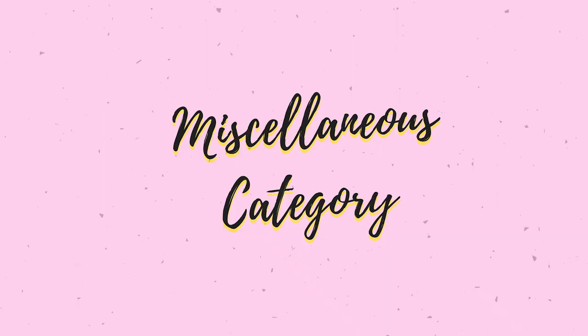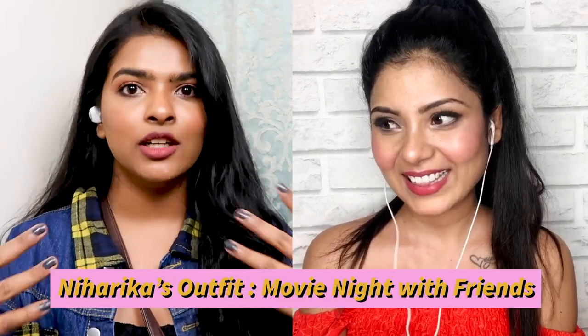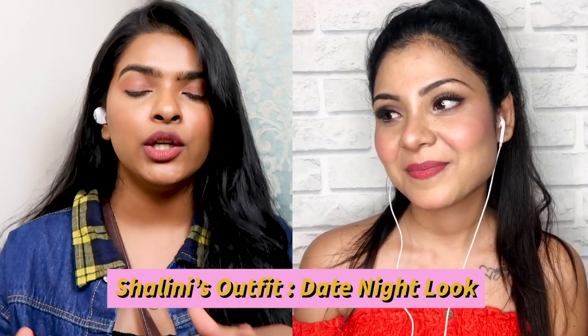Moving on to the miscellaneous challenge. Niharika's challenge was an after-lockdown movie night look, and Shalini was challenged to create a date night look. Shalini will explain her outfit first this time. Starting with makeup — she kept it very minimal for this look.